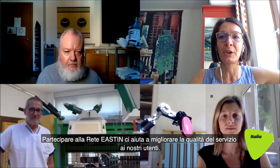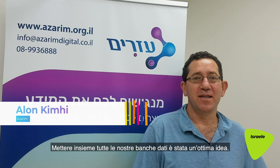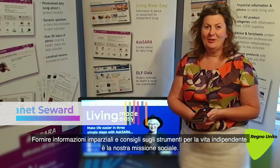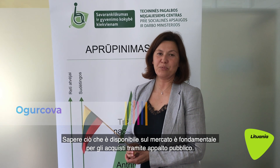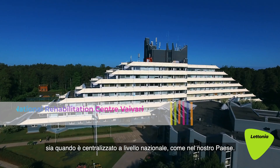Participating in the EASTIN network helps us provide a higher quality service to our users. We can access the content of our partners' databases and learn from each other to increase information quality. Putting together all our databases has been a great idea — it's a precious resource for education of healthcare professionals and for policy makers in the health and social sector. Providing impartial information and advice about equipment for independent living is our charitable mission. Information on what is available in the market is fundamental for public procurement, whether procurement is decentralized to municipalities or goes through a central governmental agency.